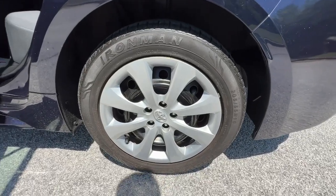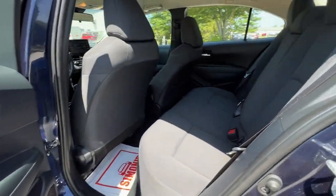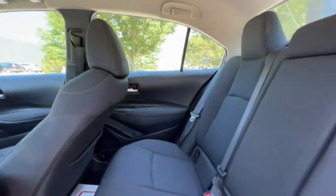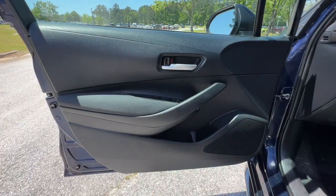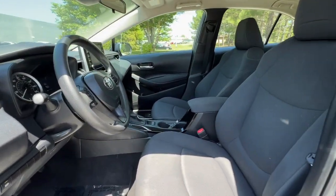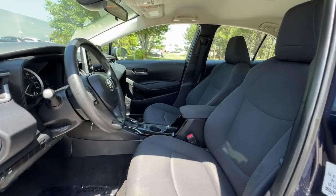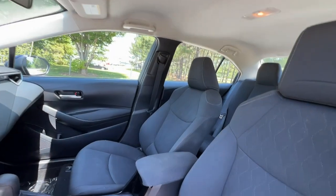The following are some of this vehicle's highlighted options: Lane Departure Warning, Keyless Entry, Backup Camera, Adaptive Cruise Control, Satellite Radio, Lane Keeping Assist, Bluetooth Connection, Steering Wheel Audio Controls, Wi-Fi Hotspot, Stability Control. Enjoy the efficiency and style this captivating Corolla has to offer.